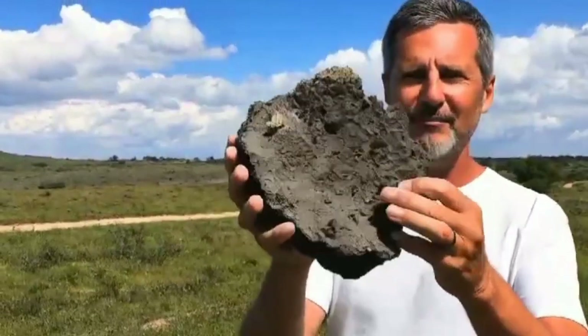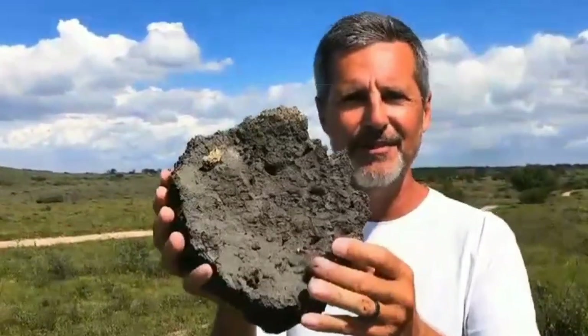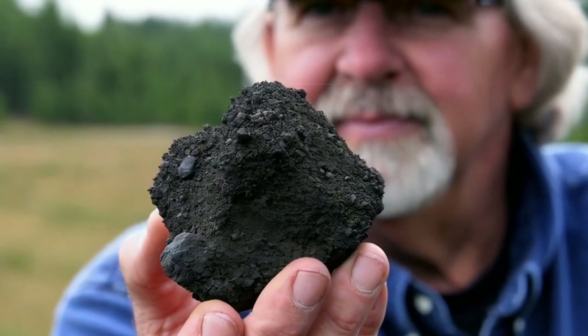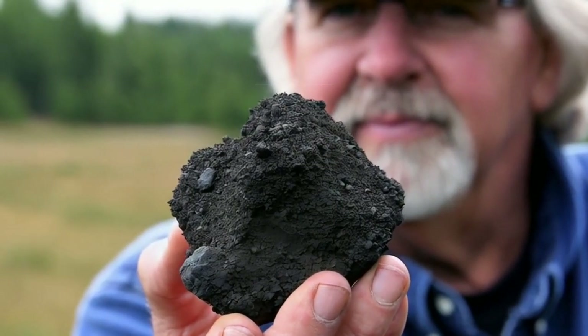Hello and welcome to a new video on Diamond Hunter. Today we're exploring types of meteorites and how these space rocks can be real treasures. Stay tuned until the end.